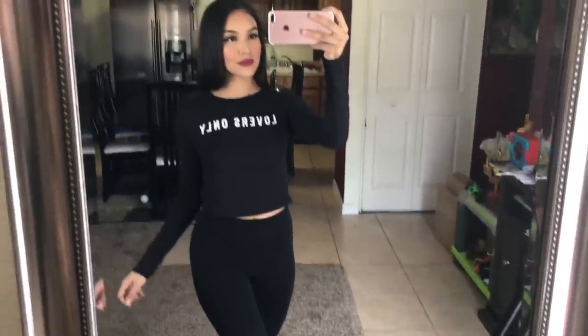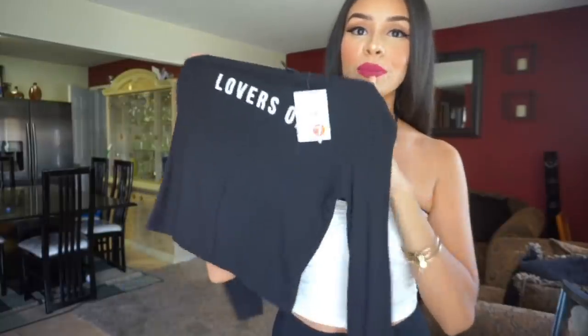The next thing I got was this long-sleeve crop top that says 'Lovers Only' on it. I already got makeup on it, so don't mind that. This shirt was only seven dollars, but again with the 50% off it was three fifty. I really like this one because it's cropped and I feel like it would look perfect with leggings.